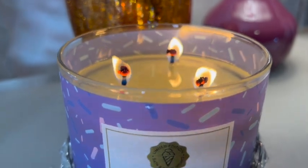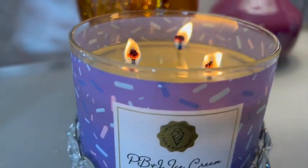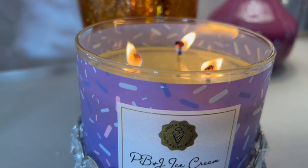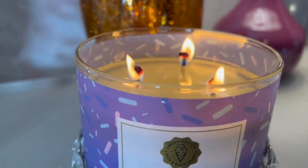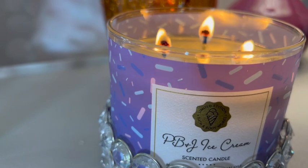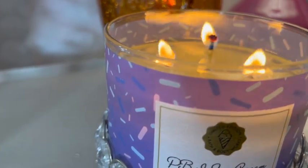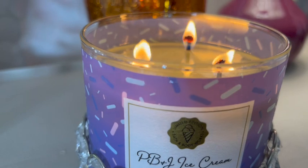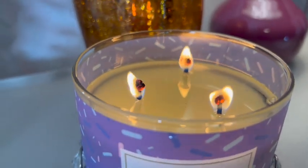This candle is definitely worth it — I'm really enjoying it. As I walked up my staircase, this bedroom is to the left, and mid-way up I could definitely smell it. The first thing that keeps coming to mind is that wild berry jam donut note; it is very berry and very intense. However, I do smell an underlying peanut buttery note. I think this candle is well balanced and I'm enjoying it.